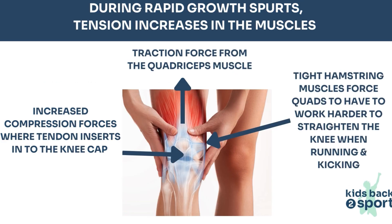Growth spurts start in the foot and ankle before moving upwards through the leg and trunk. This is why kids look like they've got huge feet relative to the size of their body. Bone growth puts more strain on the thigh muscles and may cause more traction at the point where the muscles attach to the bone. This is close to the growth plate and tends to cause traction, compression, and shearing forces acting on that growth plate, causing inflammation and irritation.